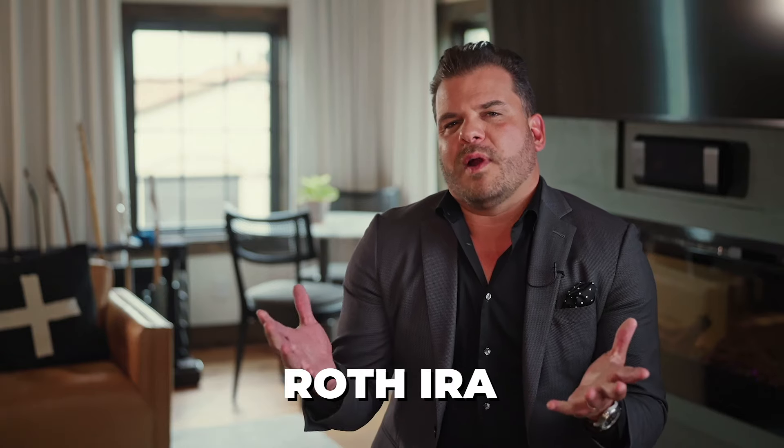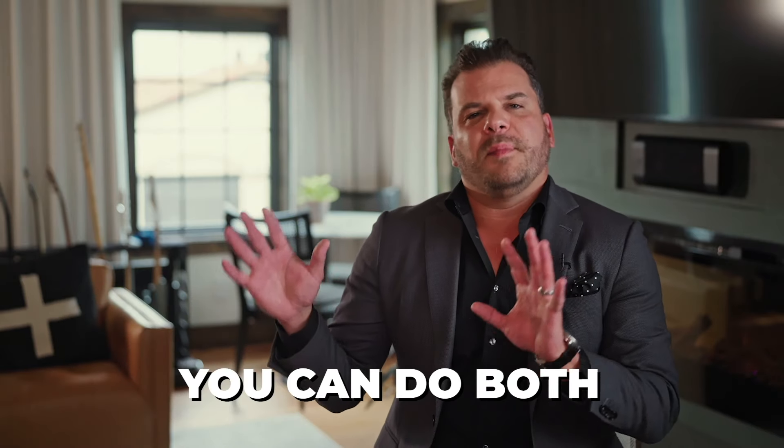Then we go to a Roth IRA — my favorite account. You're able to contribute up to $7,000 a year, or if you're over 50, a $1,000 catch-up makes it $8,000. The question I get is: can I do both? Yes, you can actually do both. But the total contribution limit between the two accounts in aggregate is $7,000 if you're under 50.